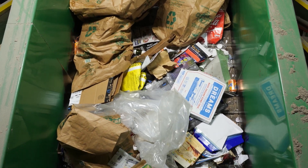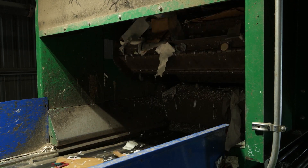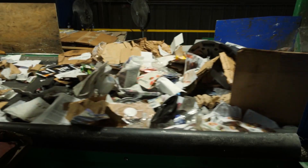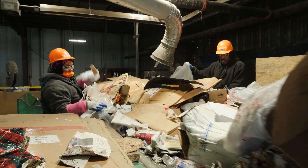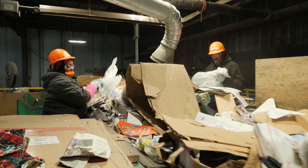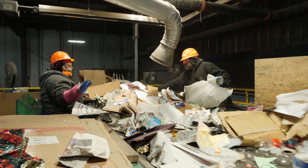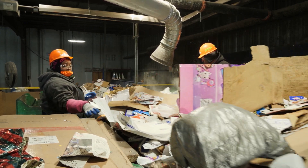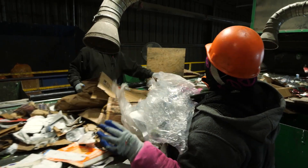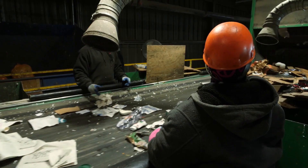Pre-sort is a very important first step in the recycling process. The pre-sort helps to remove items from the recycling stream that people have wish-cycled. Wish-cycling is putting something into the recycling bin that you wish could be recycled, but it can't in single-stream recycling. Wish-cycling is dangerous for workers and the machines that sort the materials. Items that tangle such as hoses, holiday lights, grocery bags, extension cords, and plastic film will get caught in the machines and will have to stop the process and manually be cut out of the machines.